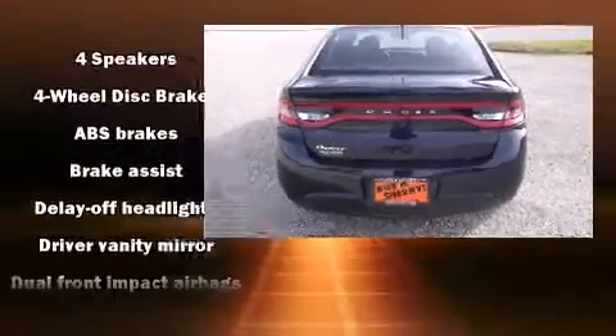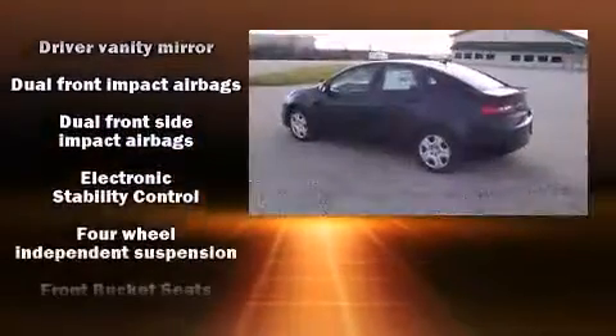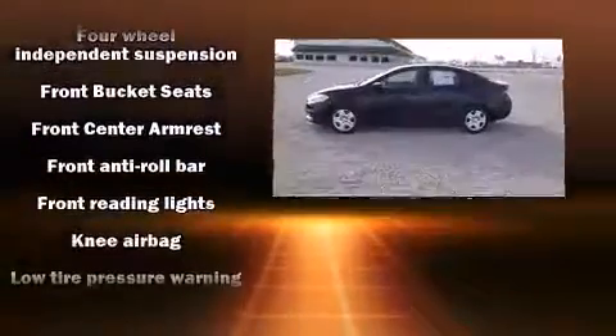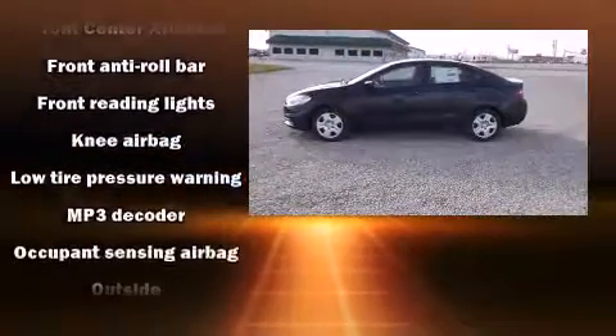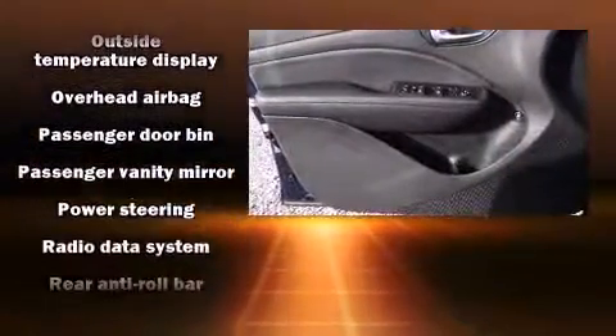Dodge ensures the safety and security of its passengers with equipment such as dual front impact airbags, front and rear side impact airbags, traction control, brake assist, anti-whiplash front head restraint, ignition disabling, and four-wheel disc brakes with ABS.